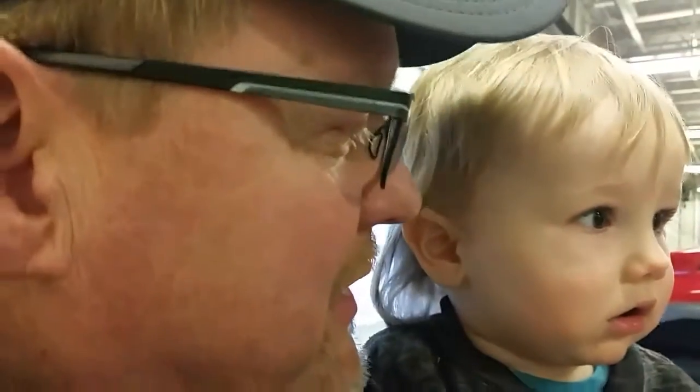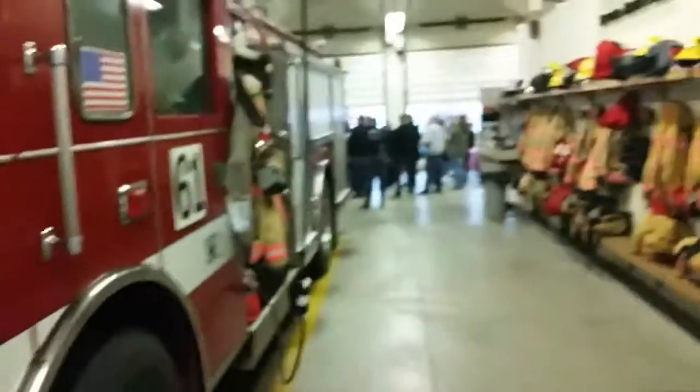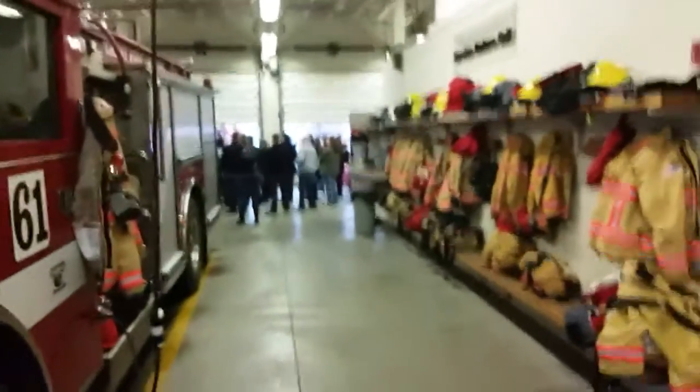We're just distracting the baby here a little bit. Is that a burp? We're going to go see the new fire truck here in a minute. We have a tradition here where the new fire truck has to be pushed in by the public into the firehouse.